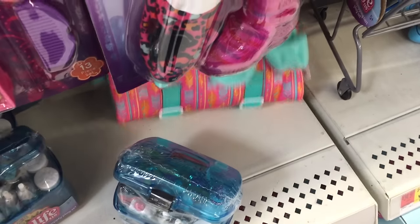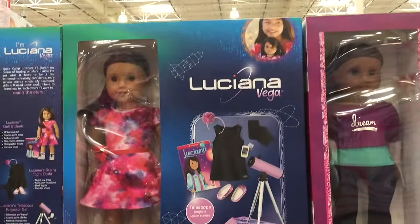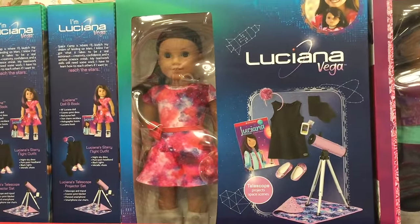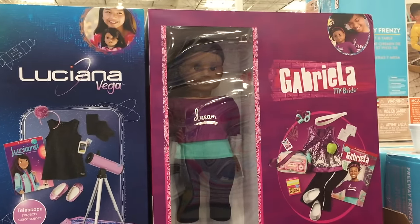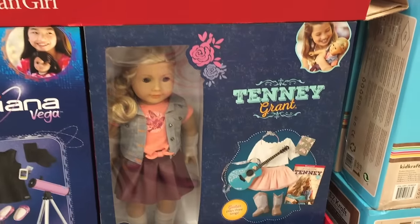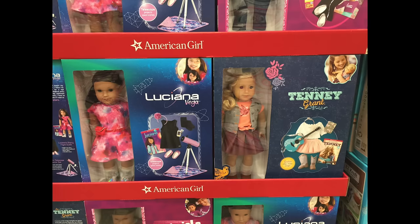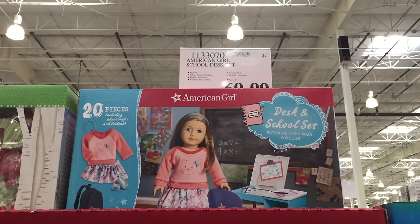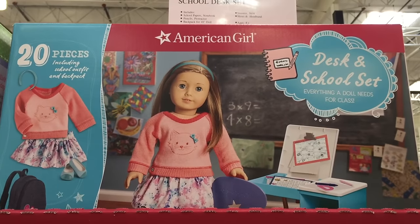Now it's time to move along to the next store. I'm at Costco and I just found the American Girl section. They have these gift boxes which are such great starter sets — you get the doll, the outfit, an accessory, and a book as well. I really love how each doll has a different storyline: Luciana is interested in STEM, Gabby loves to dance, and Tenny is very involved in music. I definitely recommend these starter sets if you're looking to purchase an American Girl doll for someone who has never owned one — though you do need to purchase a hairbrush separately.